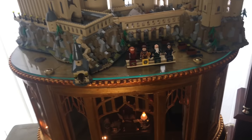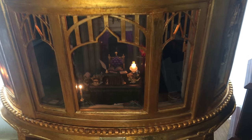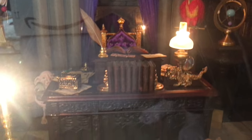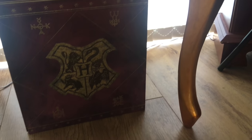Down here I have my Dumbledore cabinet by Valentine's Miniatures. In there you've got Dumbledore, you've got Dobby. It's such an incredible cabinet, but unfortunately you can't see it in this light. But if you look at my YouTube channel, you will find a close-up video of this cabinet itself. I have my Wizarding World DVD box set from Warner Brothers.